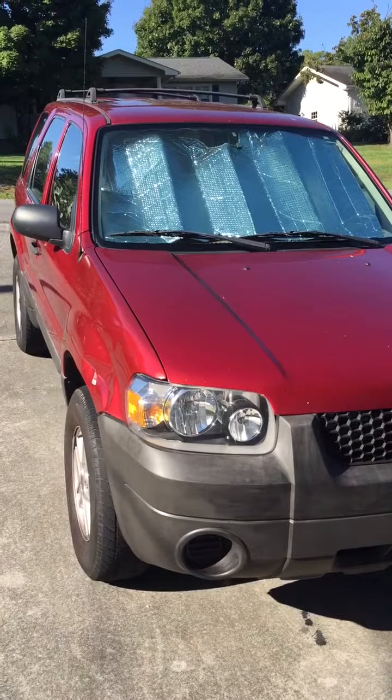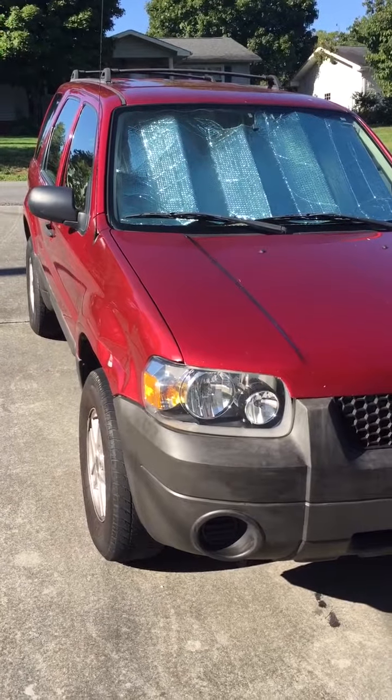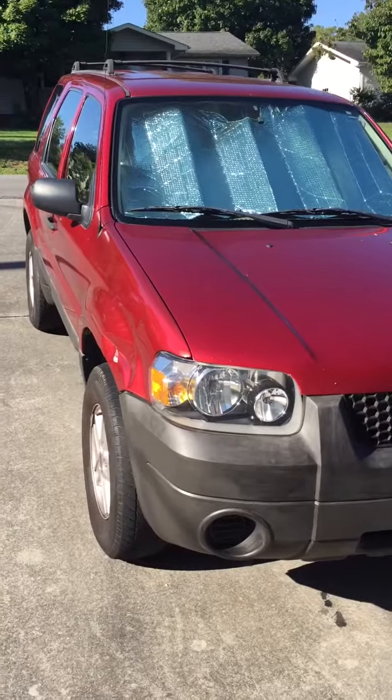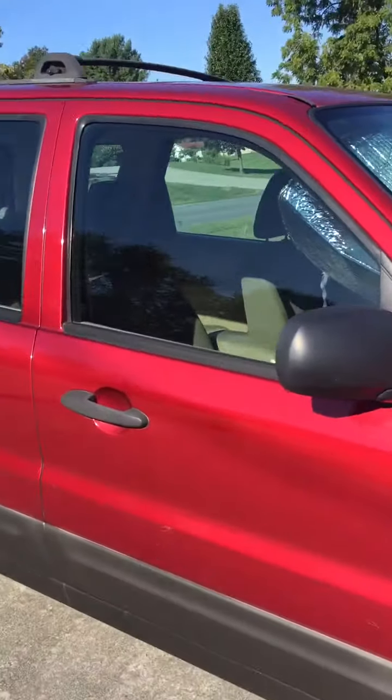I'm going to build it out. I've got some friends who are going to help me, and of course I've been shopping online for a variety of products. But I did want to mention the reason why I had this vehicle to begin with.